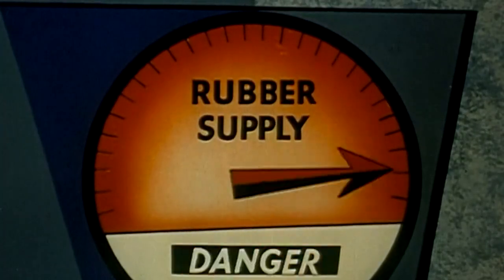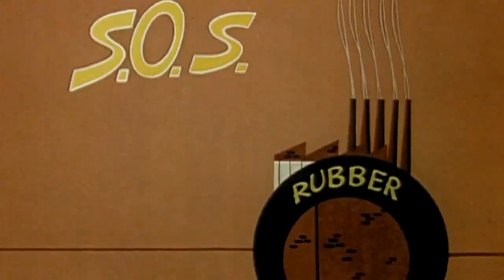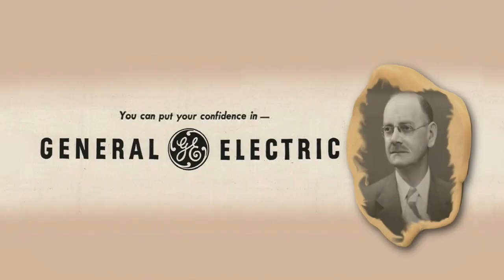As World War II dragged on, our ability to get natural rubber to make essential items like jeep tires, gas masks, and boots was crippled. The U.S. government's War Production Board asked American chemical companies to come up with rubber we could make in a lab. James Wright, a chemical engineer working in General Electric's New Haven, Connecticut laboratory, took up the challenge.